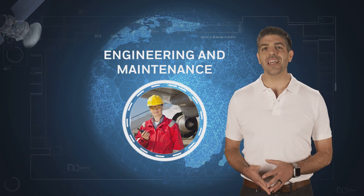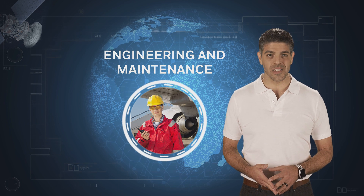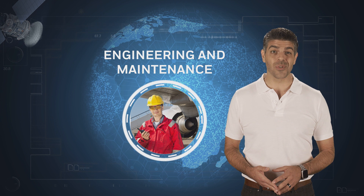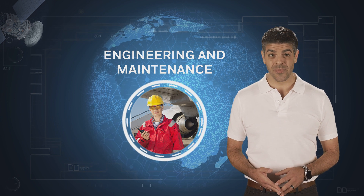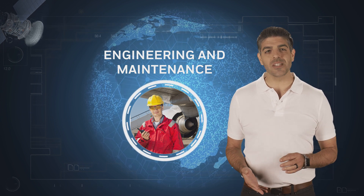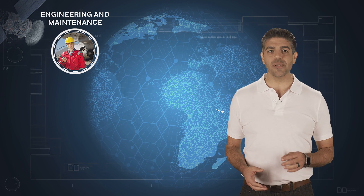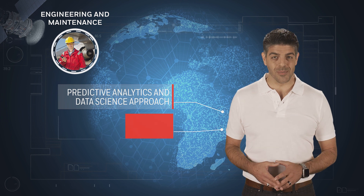It's a well-known fact that unscheduled maintenance events are costly, often negatively impacting on-time performance and, as a result, passenger experience. Predictive analytics takes the surprise out of operational maintenance by helping airlines identify potential faults before they become problems.